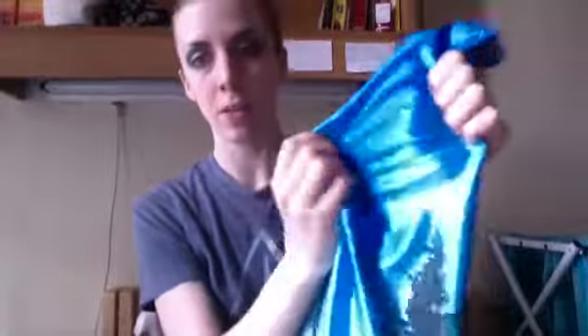I noticed that when you stretch these, the pattern doesn't really go pale like it does in some other cheap leggings. It does a little bit but it's not too bad.